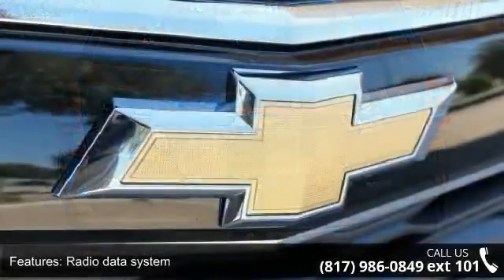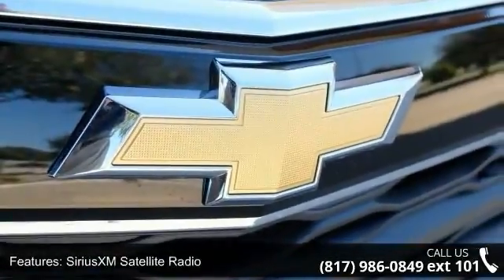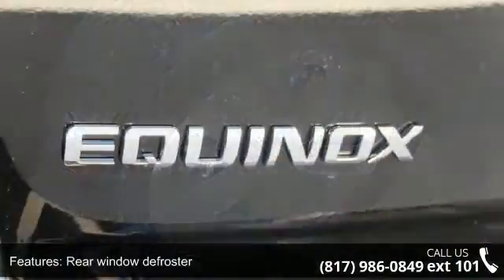Additional features include rear window defroster, power driver seat, power steering, power windows, and remote keyless entry. Low mileage is an important factor in your purchase, and this vehicle delivers a low odometer reading.